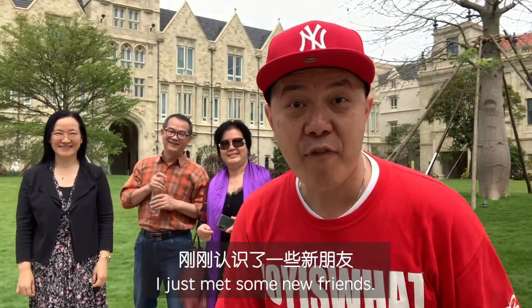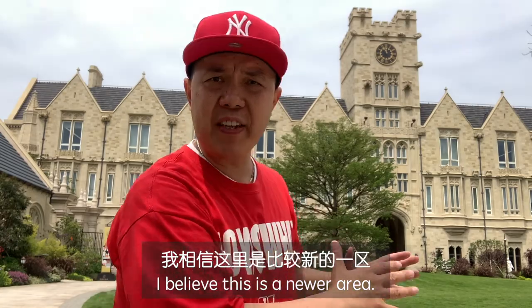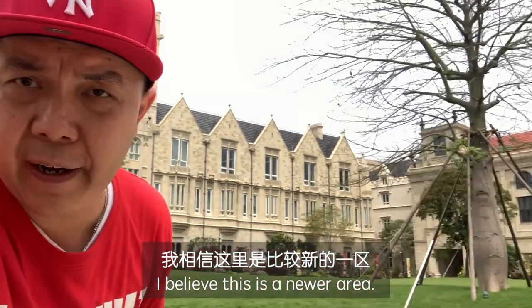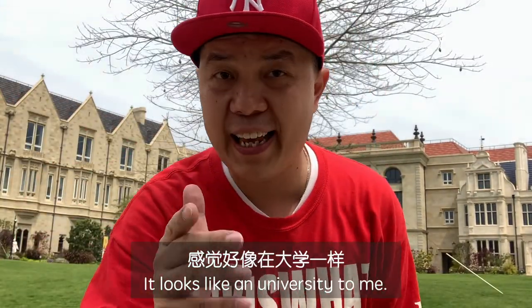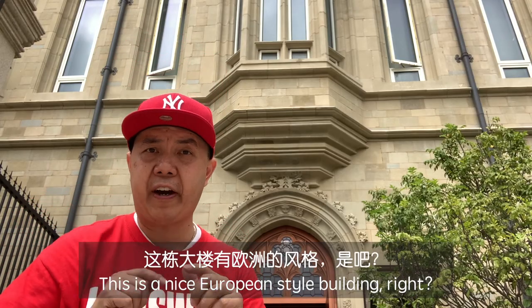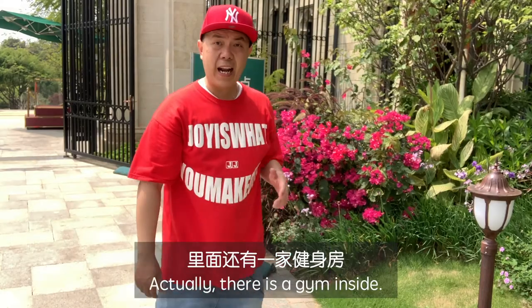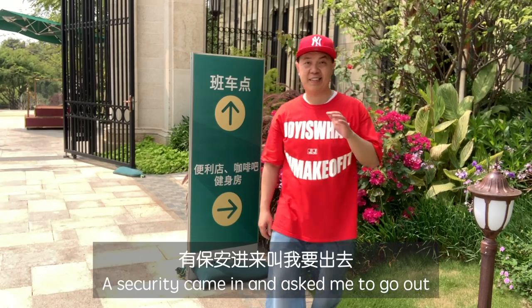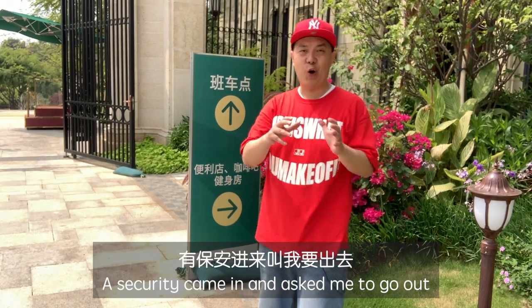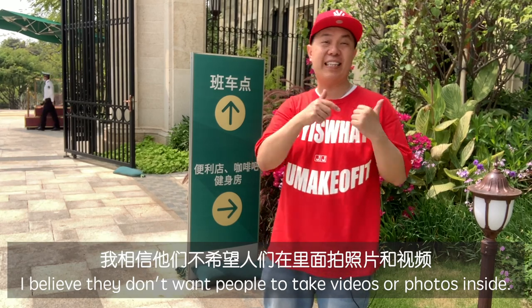I just met some new friends. I believe this is a newer area — it looks like a university to me. This is a nice European-style building. Let's see what's inside: a 7-Eleven, a coffee shop, and there's actually a gym inside. The security came in and asked me to go out politely — I believe they don't want people to take videos or pictures of the inside.